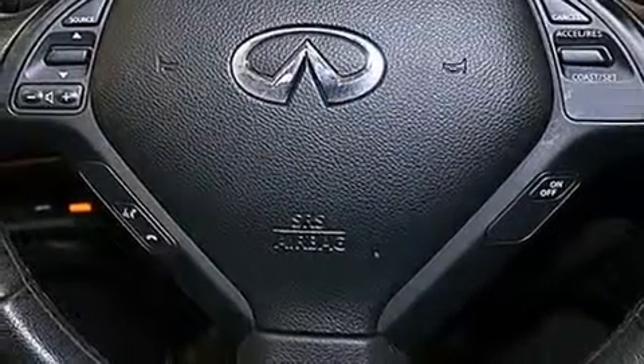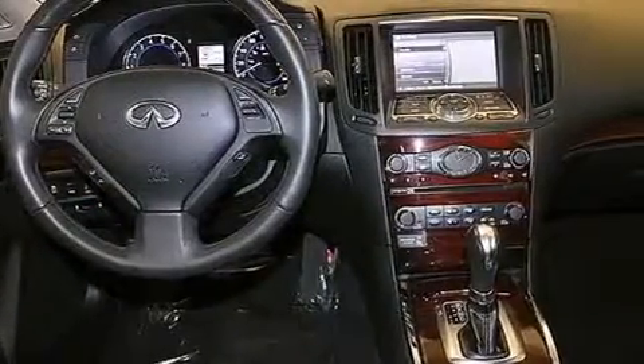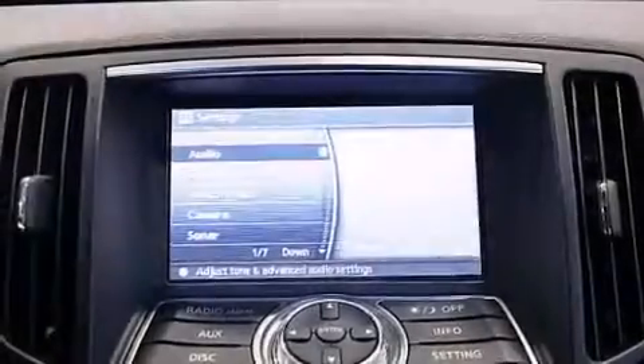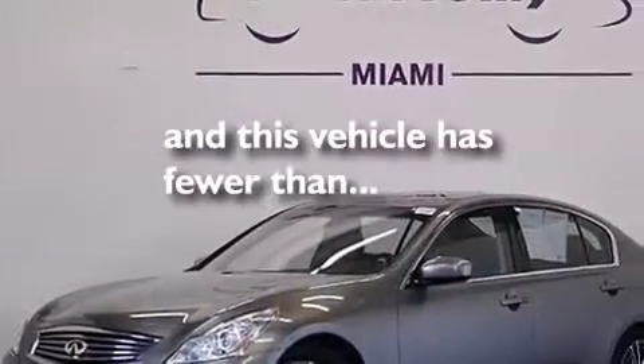The following features are also included: dual power seats, air conditioning, cruise control, leather seats, a passenger side vanity mirror, front and rear floor mats, rear curtain airbags, a pass-through rear seat, an auto-dimming rear-view mirror. And this vehicle has fewer than 24,000 miles on the odometer.